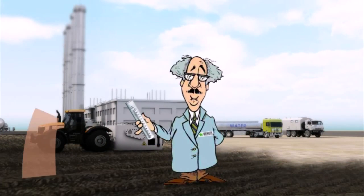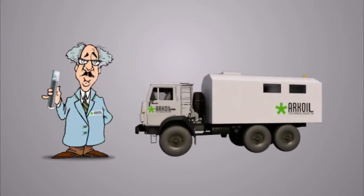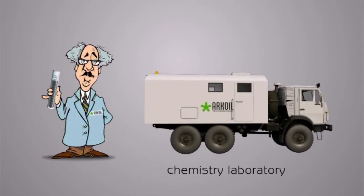Soil samples are drawn, and when required, the treatment is implemented in accordance with the results of laboratory tests.